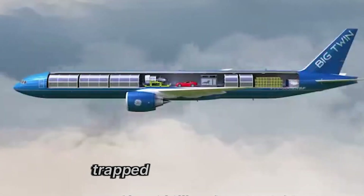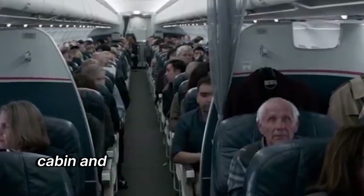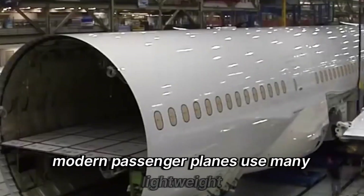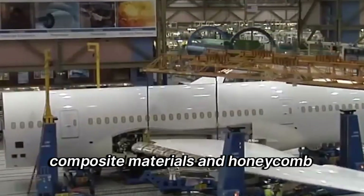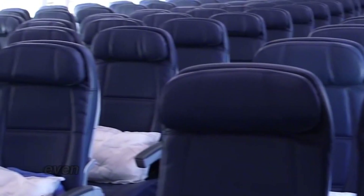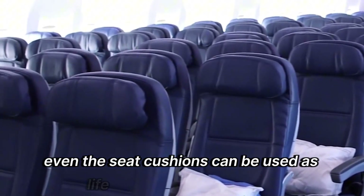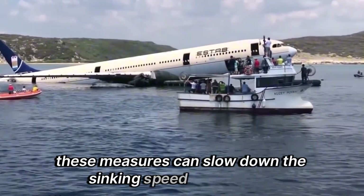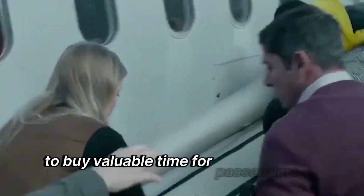The reason lies in the air trapped in the cargo hold, cabin, and between various panels of the plane. Modern passenger planes use many lightweight composite materials and honeycomb structures to reduce weight while maintaining rigidity. Even the seat cushions can be used as life-saving floating devices. These measures can slow down the sinking speed of the plane to buy valuable time for passengers to escape.